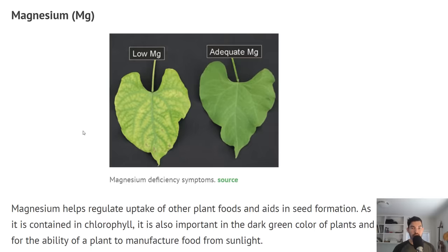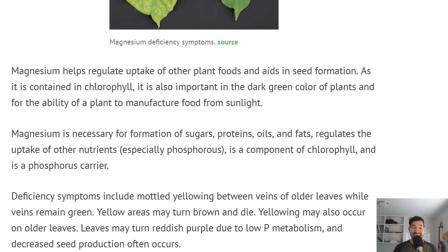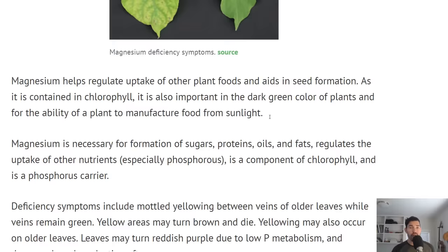Now we're going to talk about magnesium. You can see the deficiency symptoms here — there's a sort of veininess that appears in the plant, a little lighter in color. Magnesium helps uptake other plant foods and aids in seed formation. It's actually contained within chlorophyll and helps plants get that dark green color. It's essential for creating sugars, proteins, oils, and fats, and it regulates the uptake of phosphorus — one of those big three nutrients.